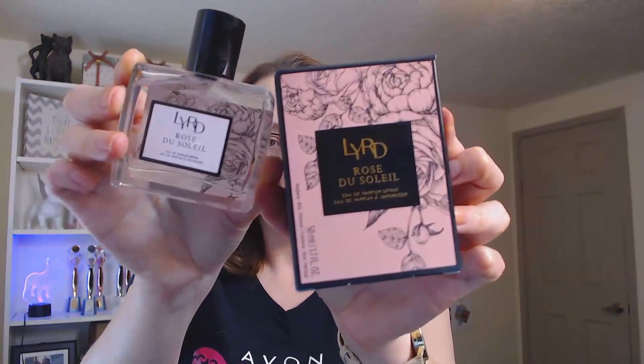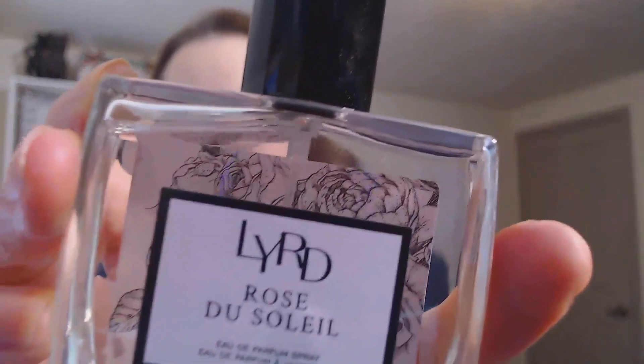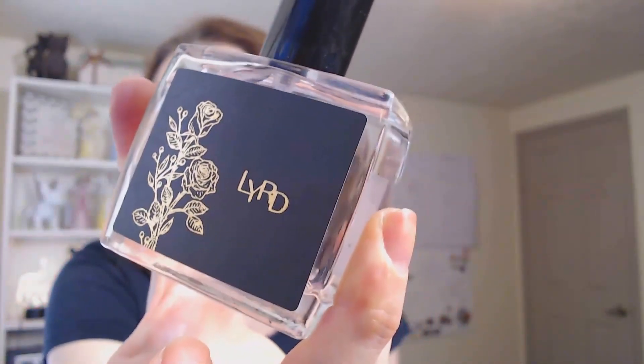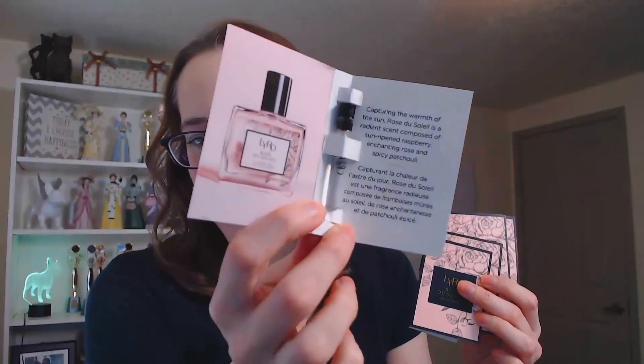The next item is one of our new fragrances. This is our Layered Rose de Soleil, Capture the Warmth of the Sun. It's a fresh and vibrant scent with notes of raspberry, rose, and spicy patchouli. I think it's a nice, softer, and definitely sweeter scent. I love this bottle — look at this pink on it, it's just super pretty. I really like the way the raspberry and the rose come together. I have samples of this too, so if you want some, send me a message and I will get some samples to you.